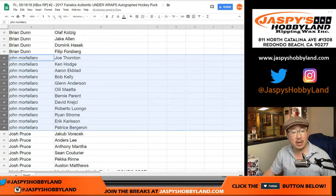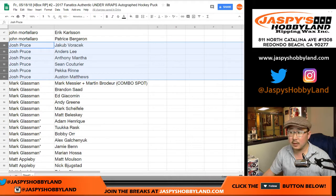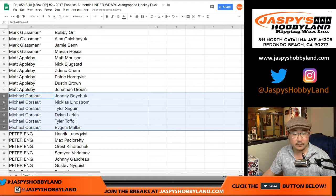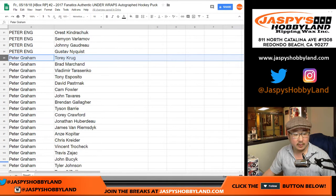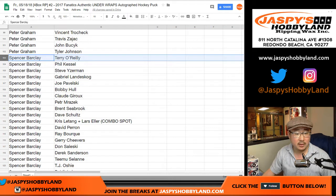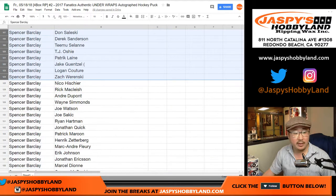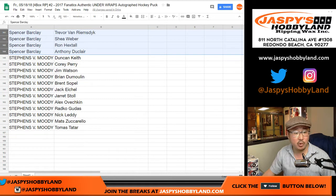John — just one John in this break — there you go. Josh. Mark. Matt. Michael. Peter. Peter Eng. Peter Graham. And Spencer Barclay with a lot — there's your first chunk of players, Spencer, and then some more. And Moody, you have the rest.